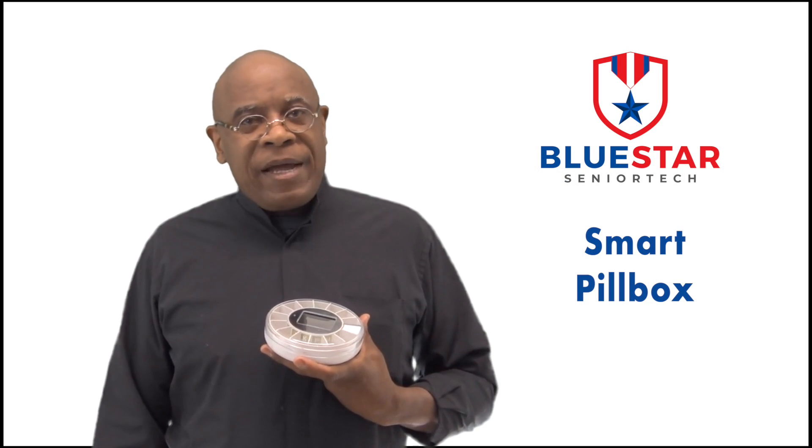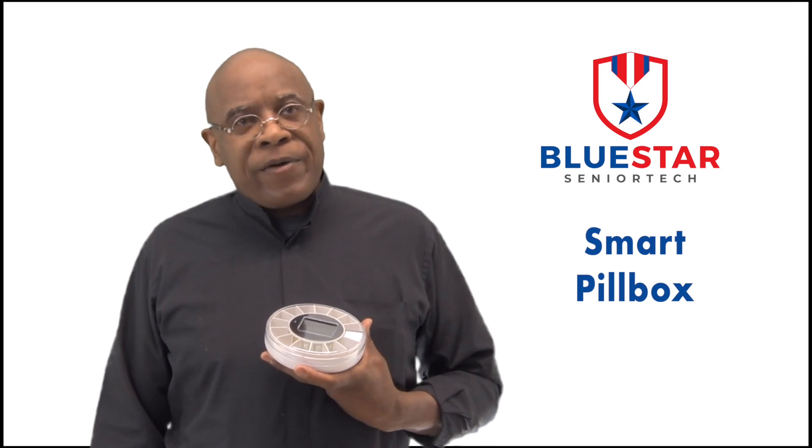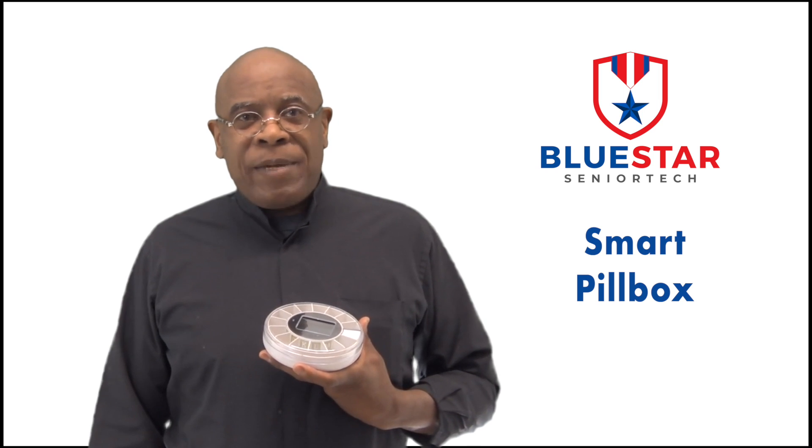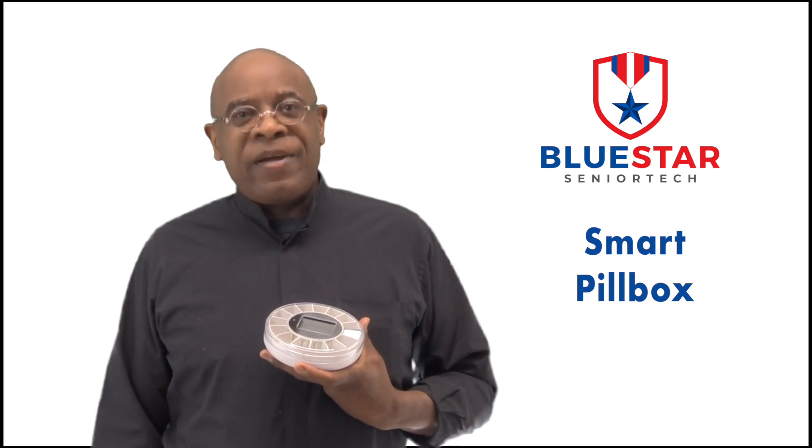If you don't take your medication, it will even notify your caregiver that a medication was missed. It's small enough to take anywhere, but big enough to fit all your pills. The Smart Pill Box makes taking your medication easier than ever.